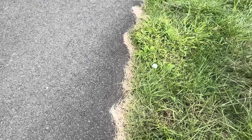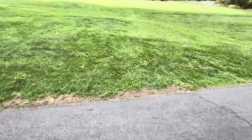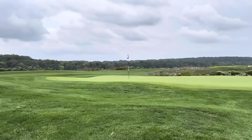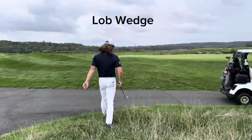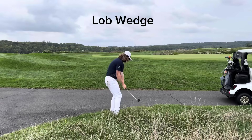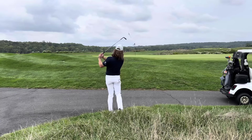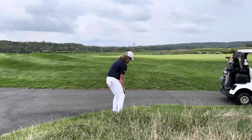Definitely a tough par three here. It went a little long, and I was surprised — I didn't think it would go this far over the green, especially considering the fact that it was pretty wet and damp outside, and obviously at sea level. But at least I can hit a second shot.